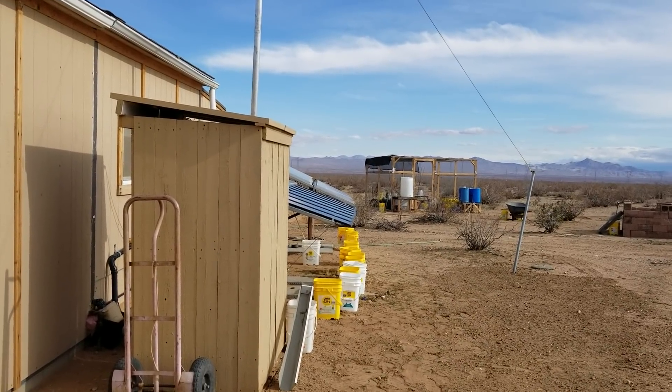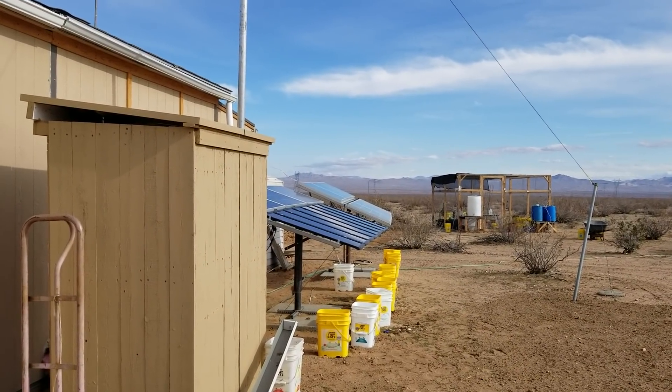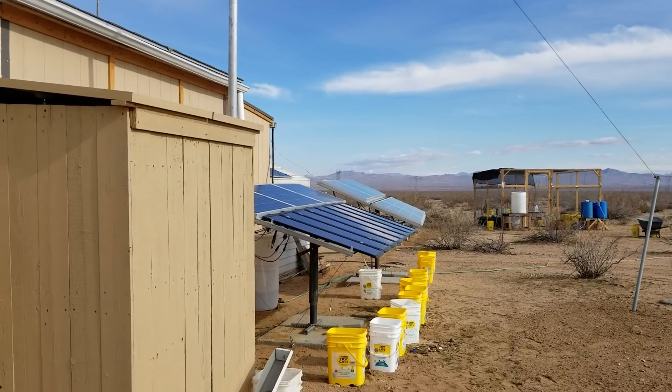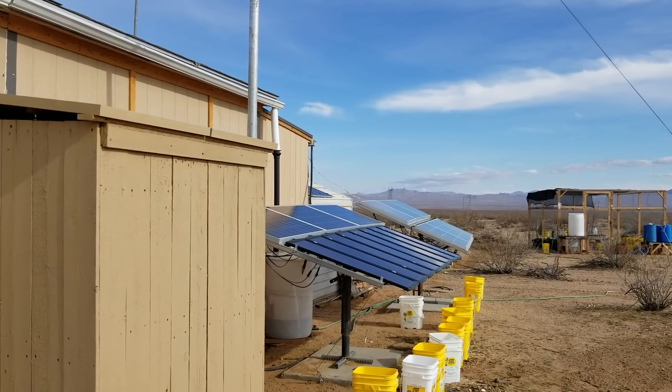Hello everybody and welcome to this episode of Off-Grid Ways — G-Bear's Homestead in the Desert. And this is what we've got going.